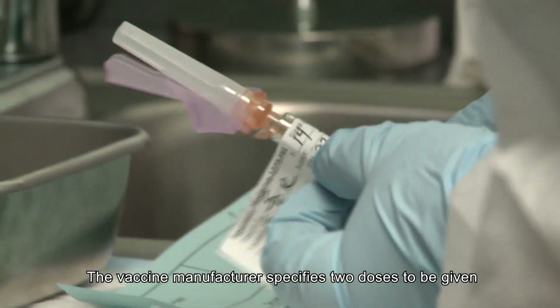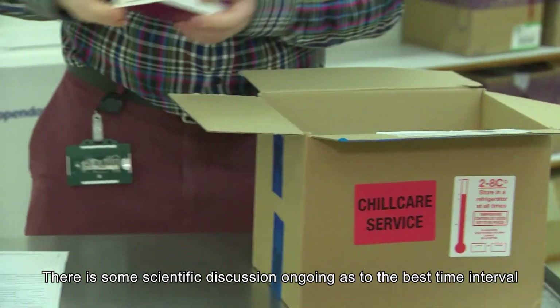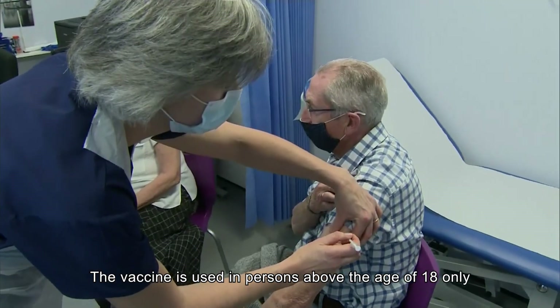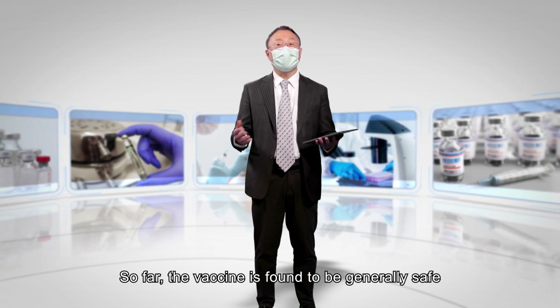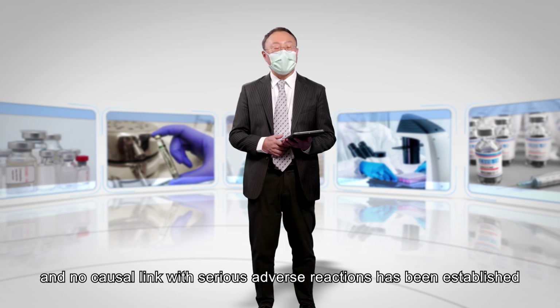The vaccine manufacturer specifies two doses to be given, and there is ongoing scientific discussion about the best time interval between them. The vaccine is used in persons above the age of 18 only. So far, the vaccine is found to be generally safe, and no causal link with serious adverse reactions has been established.